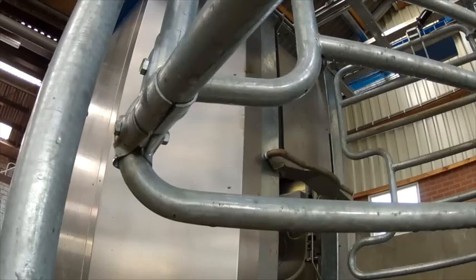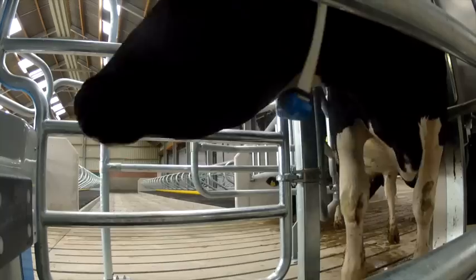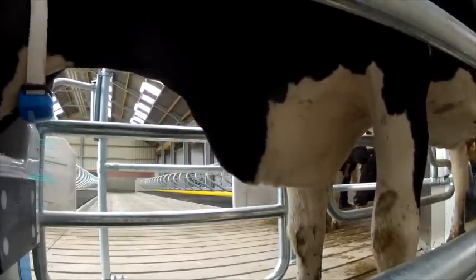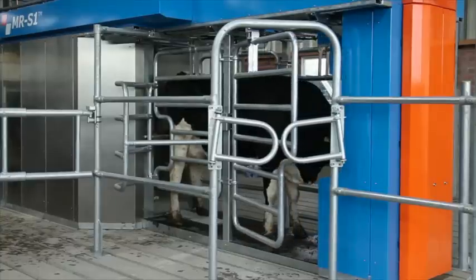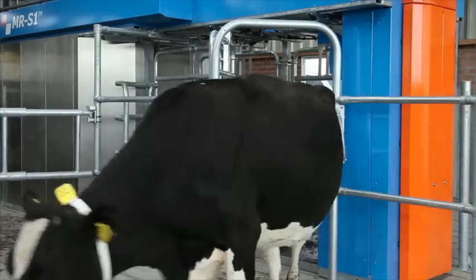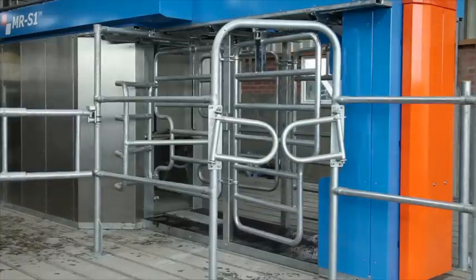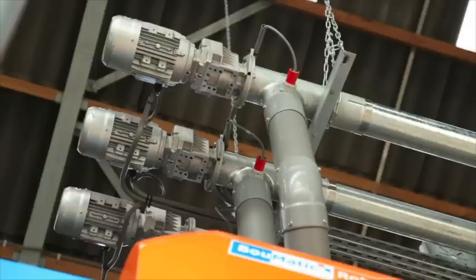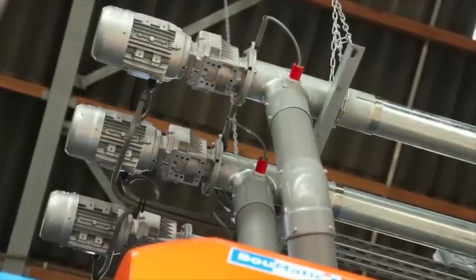The milking process proceeds as follows. The cow decides for itself when it wants to be milked. The MR-S1's identification system identifies each cow on the basis of its transponder and uses information from the database to determine whether it needs to be milked. If it does not, the gate opens and the cow leaves the milking robot. If the cow does need milking, the system ensures that an amount of feed for that cow drops into the feed tray. The feed is released in stages so that the cow can continue to eat during the entire milking period. The MR-S1 can dispense up to four different types of feed.